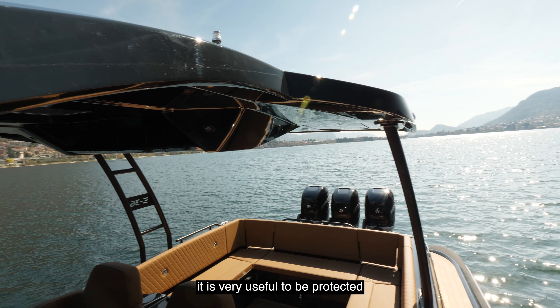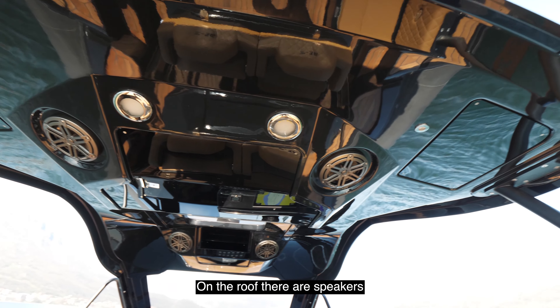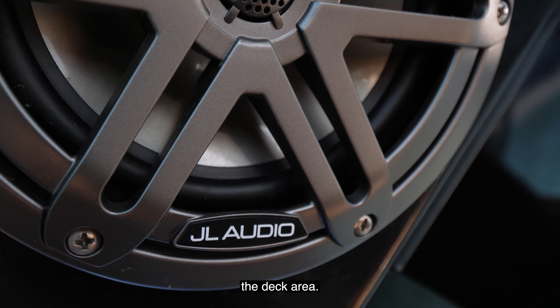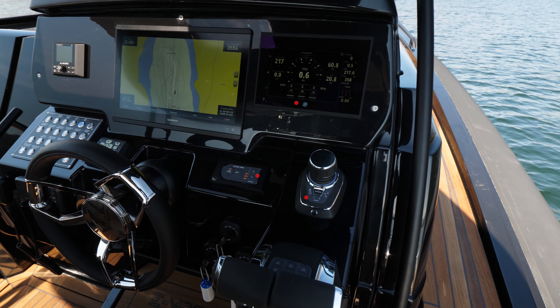The T-top characterizes the style and comfort. If you navigate for many hours, it is very useful to be protected from the sun or even bad weather. On the roof, there are speakers and lights that illuminate the deck area.